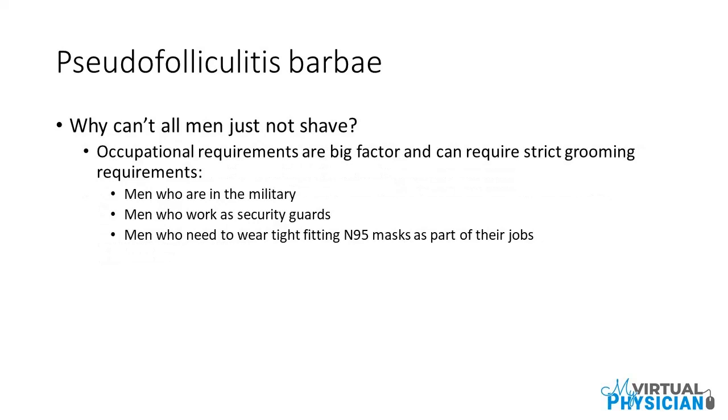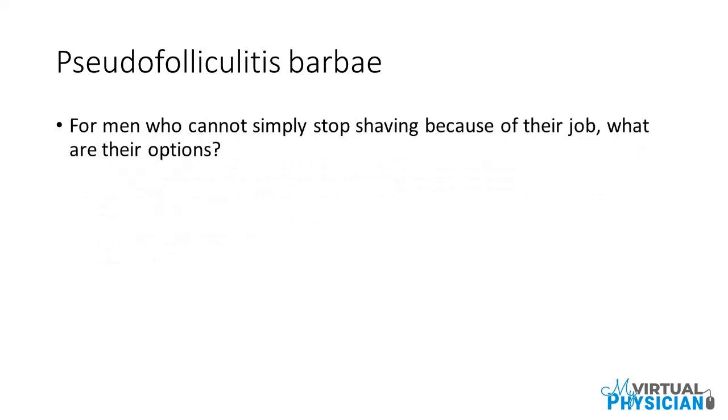Why can't all men just stop shaving? Occupational requirements are a big factor and can require strict grooming standards. Men who are in the military, men who work as security guards, and men who need to wear tight-fitting N95 masks as part of their jobs are often required to shave. For men who cannot simply stop shaving because of their job, what are their options?